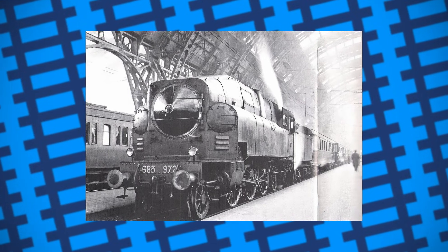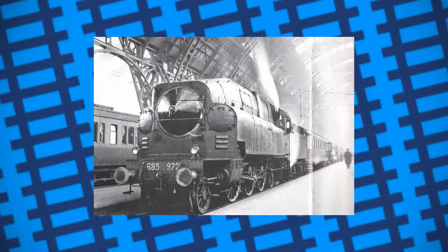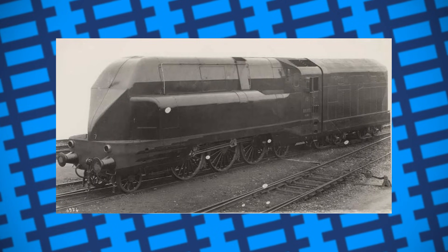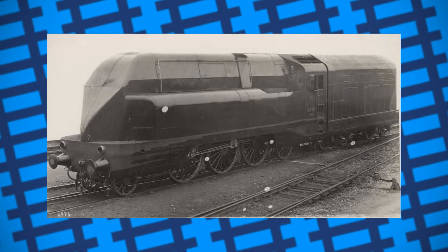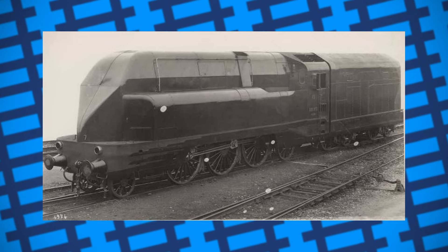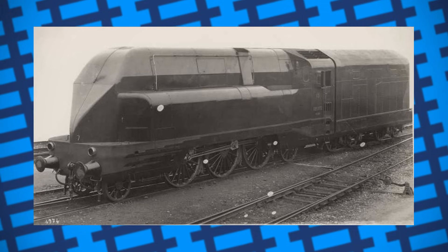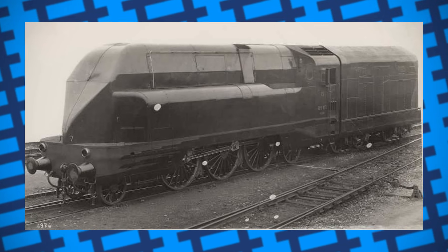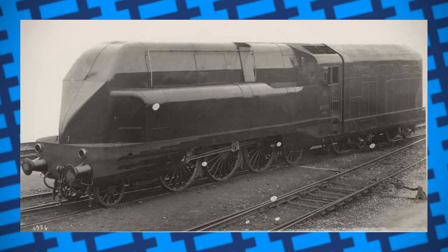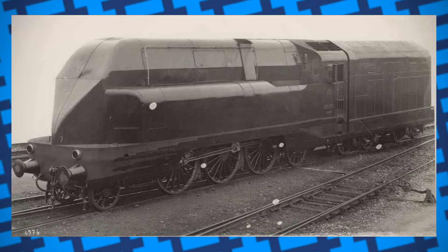Like the 670 before them, the streamlined casings were given for aesthetic purposes only. Crosti's changes proved to be successful, with the 683s proving to be 18.9% more economical in their fuel usage compared to their class 685 counterparts. Though it's worth noting the 683s also had an improved boiler design compared to the 685s, so not all of their success and efficiency can be attributed to the Franco-Crosti system.